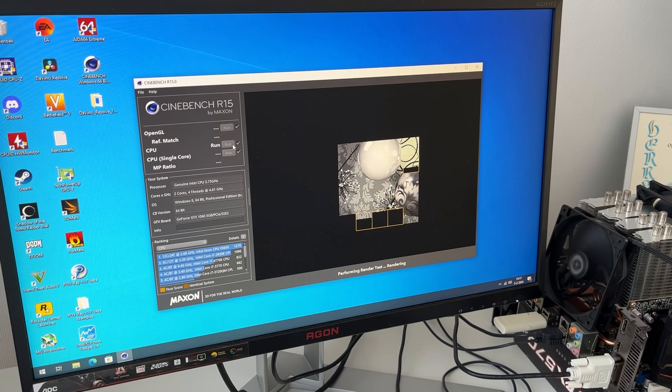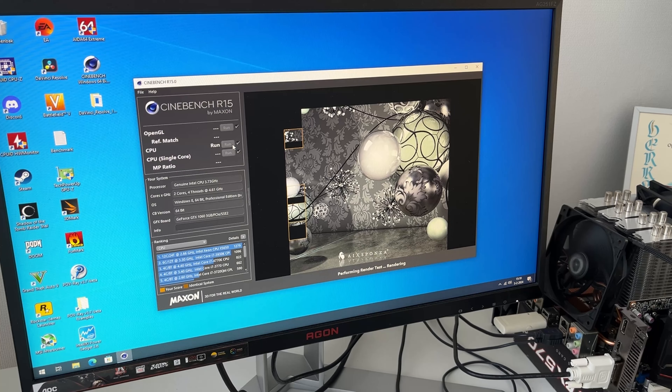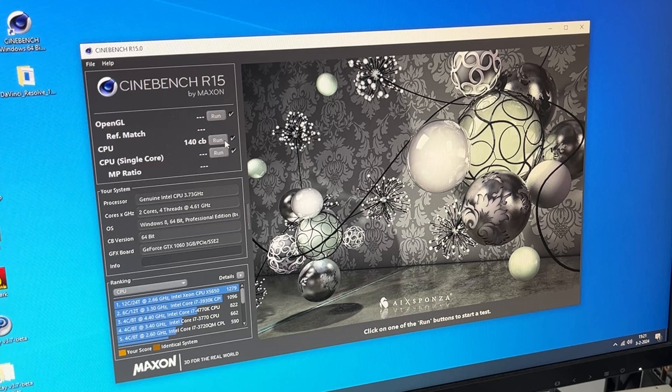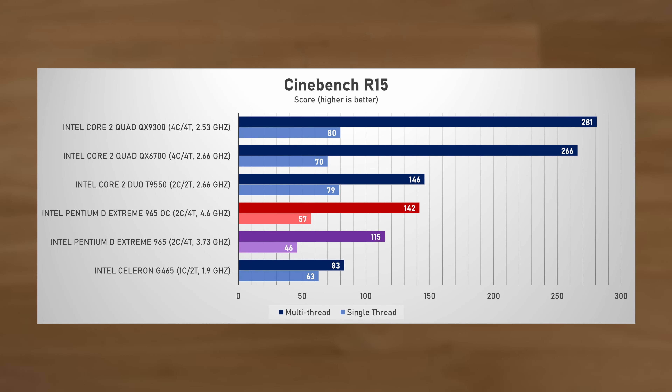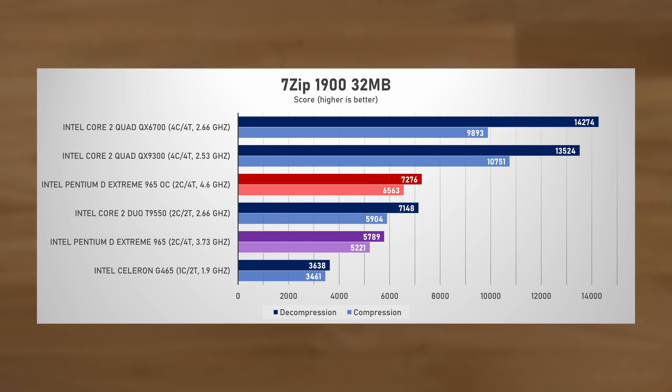Starting with Cinebench R15, it scored 115 points — less than half of the Core 2 Quad. Overclocking raised performance by 23%, at which point it was nearly as fast as the Core 2 Duo. However, comparing it to Alder Lake, single-thread performance even when overclocked was only one-fifth of the 12600K.